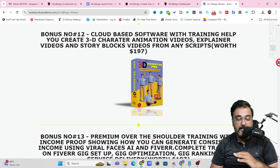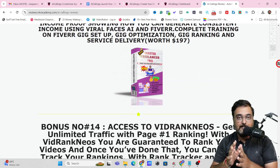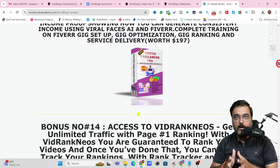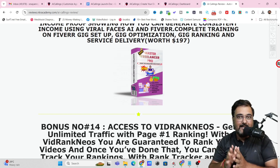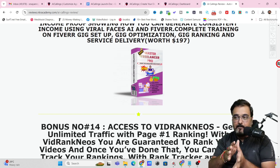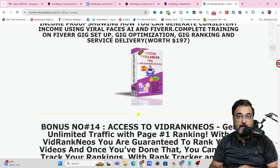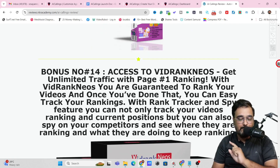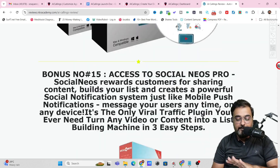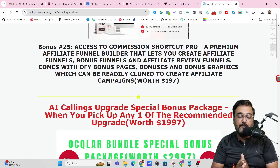There's also Animation Video Builder Pro, 3D Animator Pro, and Master Freelancer Pro. This last one is especially important because AI Callings is a brand new kind of service that you can sell on different marketplaces — it's not saturated like creating websites or mobile apps. Very few people are offering this kind of service, so you can stand out. Using this bonus, you can learn how to dominate places like Fiverr. There are also VidRank Neos, Social Neos, and plenty of other software including traffic, graphic, video marketing, and funnel builder tools.